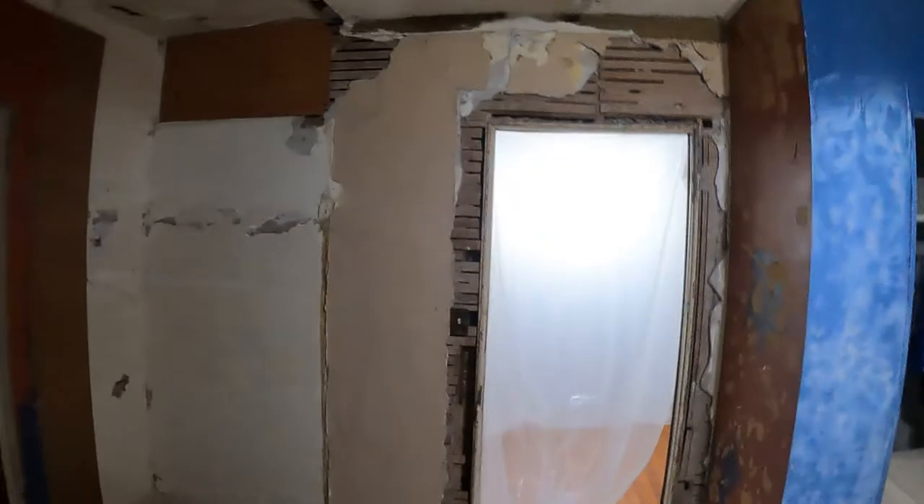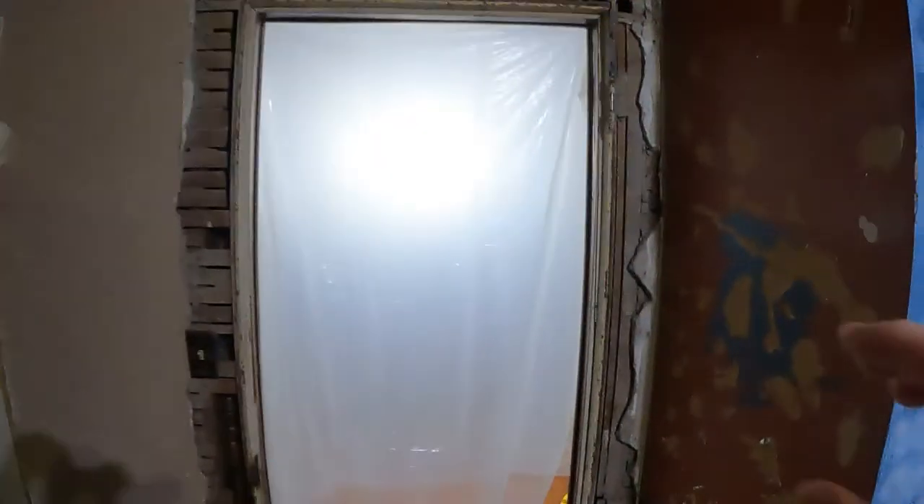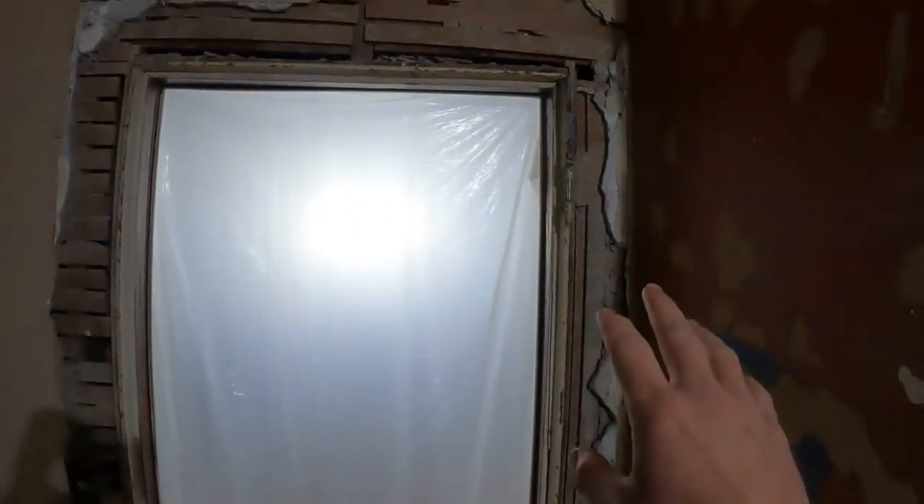What's up guys, good morning, my name is Trevor, welcome back to the Arctic Vet YouTube channel. Today we are working on the boys' bedroom. Just to give you guys a little idea of what we're working with, I've got some plastic up on the door to hopefully keep anything from going out of the door into the dining room.